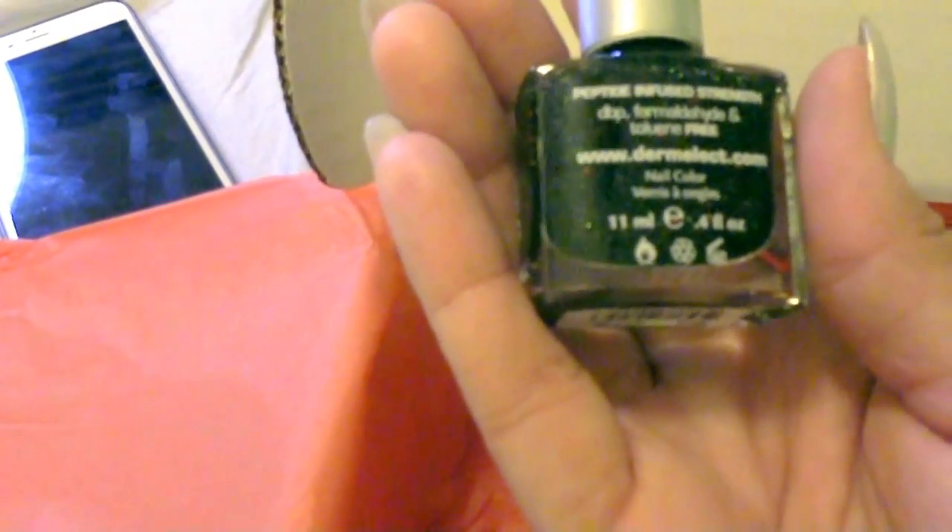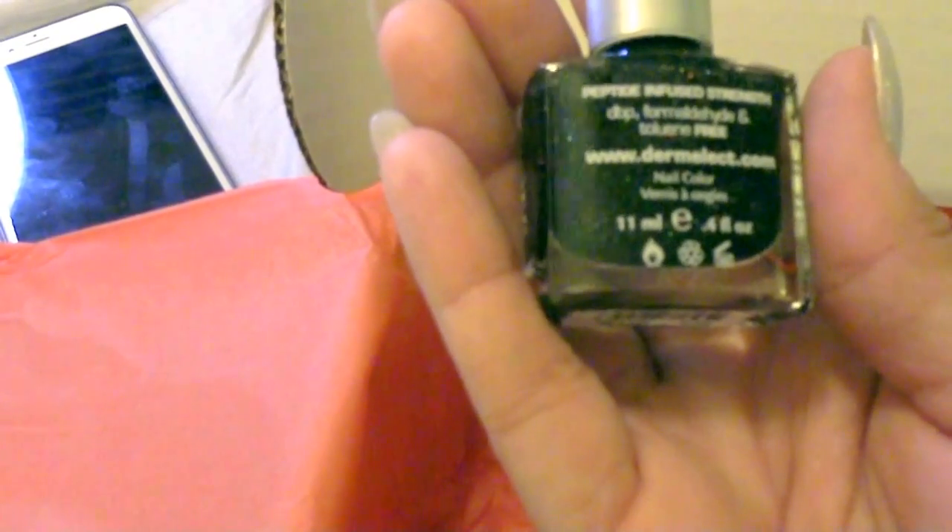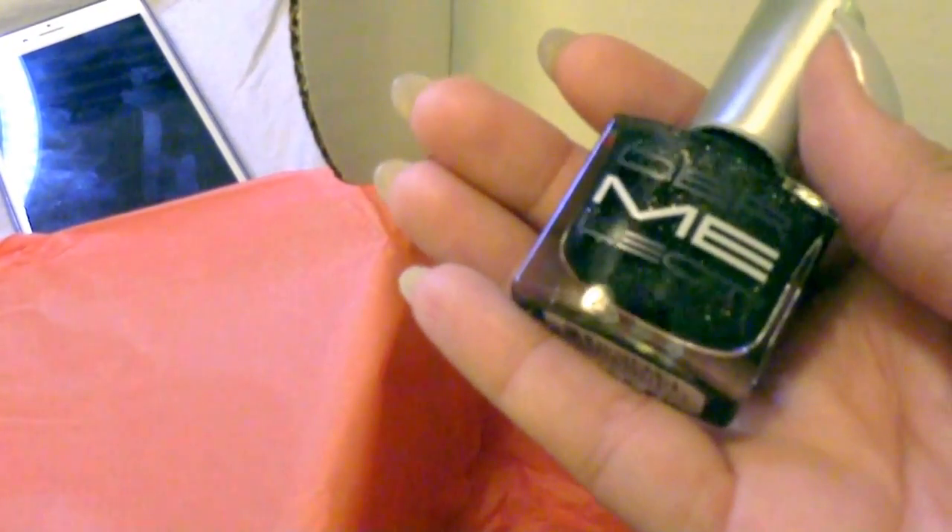The next item is the sensual lip satin by Kevin Aucoin. Are you kidding me? Guys, if you do not have this subscription box, get it. This is — what do I pay a month, $21.95 or $27.95? I forget. But even if you only like half the box, trust me you've made out like a bandit. Okay, now this one is a nail polish called 'Hold Me' — it's peptide infused for strength and does not contain formaldehyde or toluene. It's by a company called Dermilect.